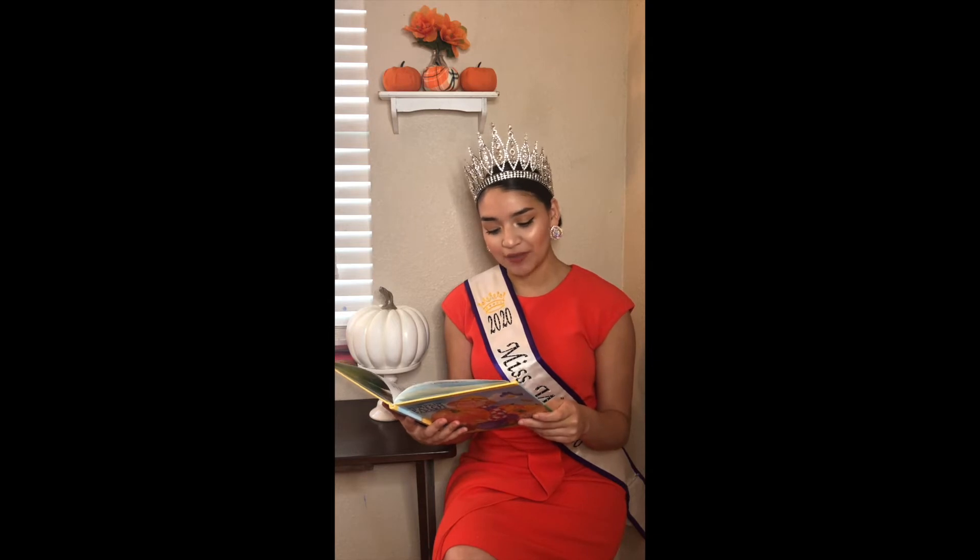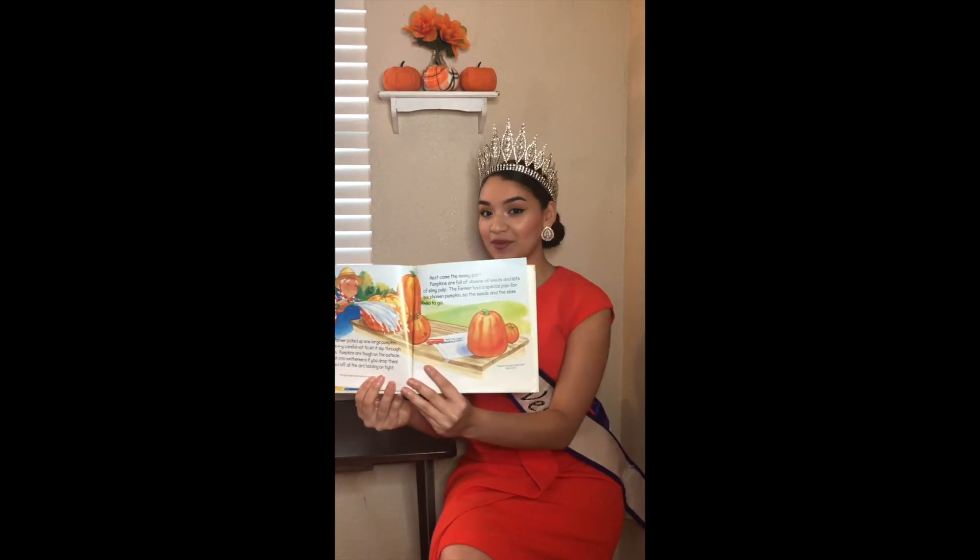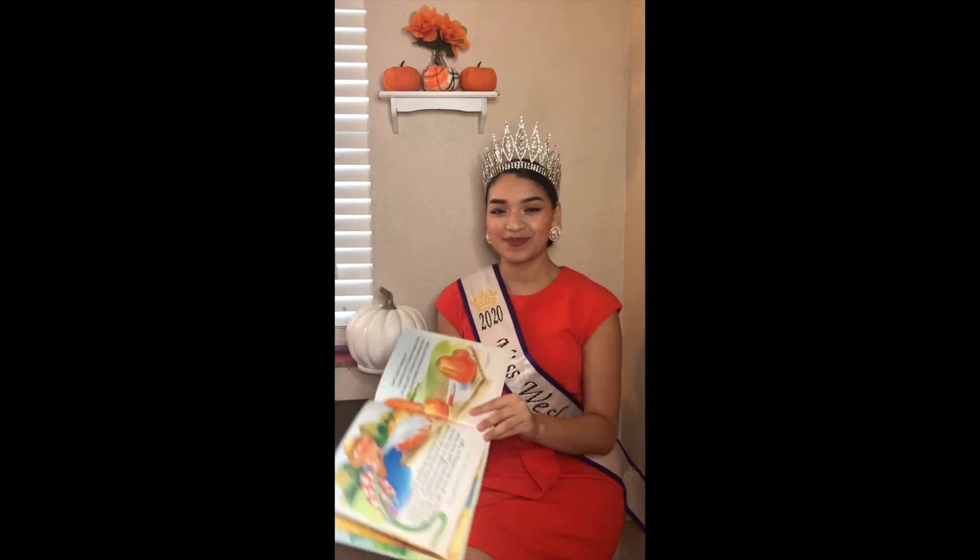The farmer picked up one large pumpkin, being very careful not to let it slip through his hands. Pumpkins are tough on the outside, but break into smithereens if you drop them. He washed off all the dirt, holding on tight. Next came the messy part. Pumpkins are full of dozens of seeds and lots of slimy pulp. The farmer had a special plan for his chosen pumpkin, so the seeds and the slime had to go. What do you think he's going to do with the pumpkin?